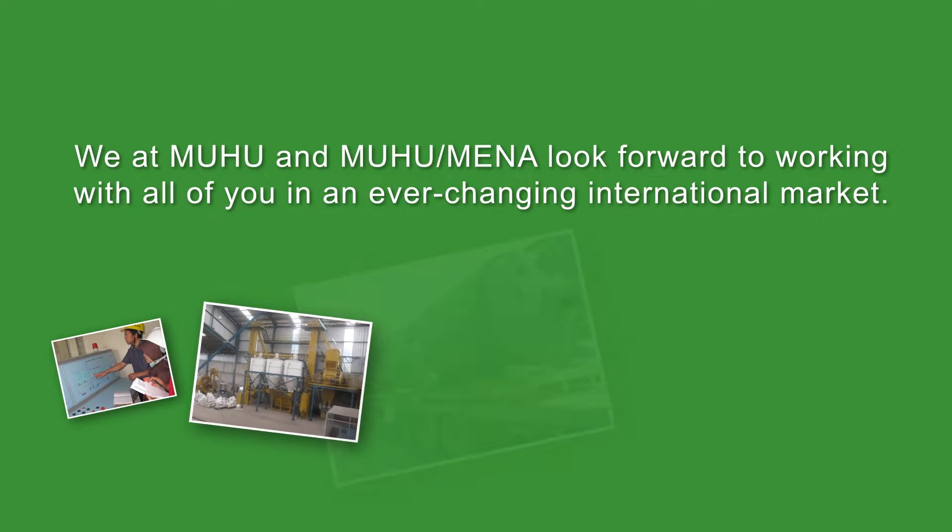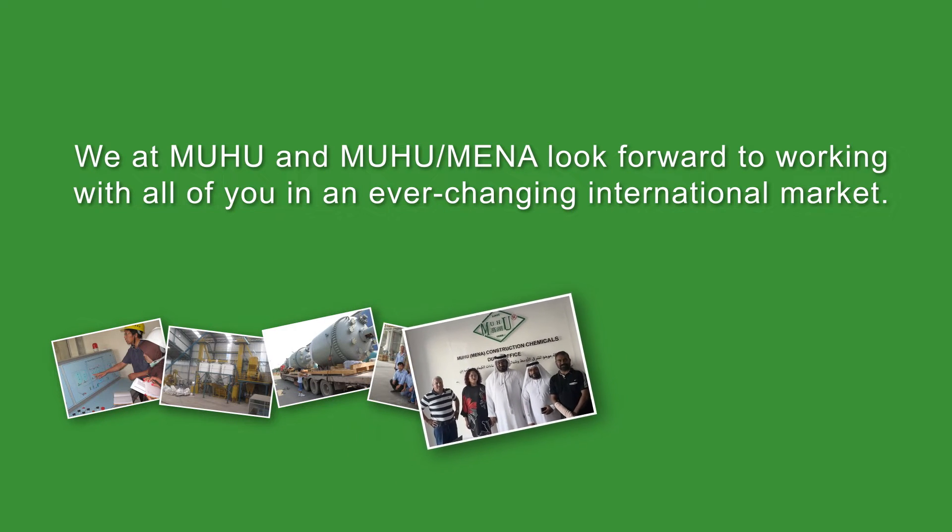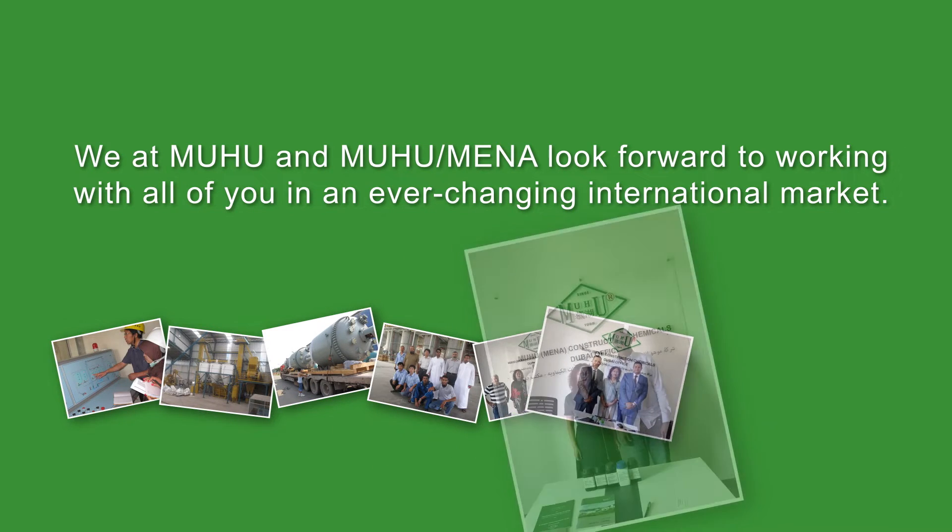We at MUHU and MUHU MENA look forward to cooperating with all of you in the field of our own expertise, in an ever-changing international market.